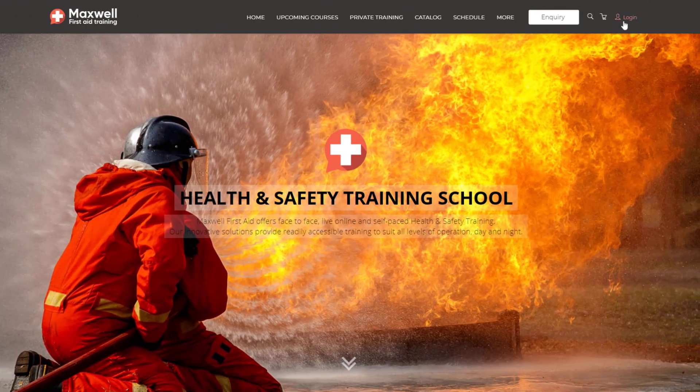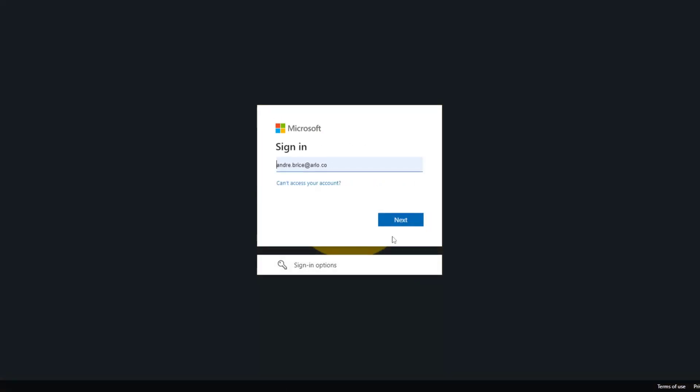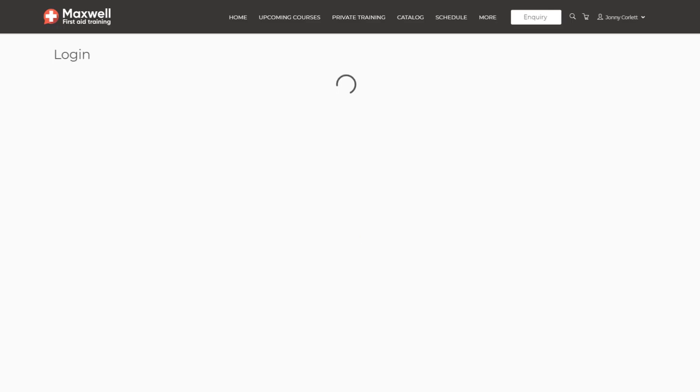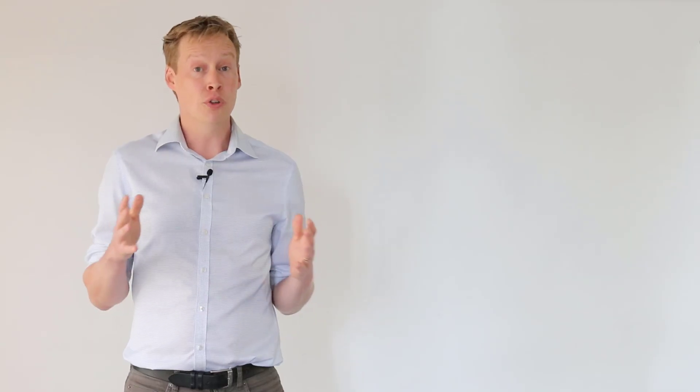You've been able to use SSO on your checkout for a while, and now you can do the same with Arlo's customer portal. This means you can offer a seamless journey with an existing login, from registration to customer portal and onwards to an LMS, say. It's a beautiful experience that your learners are going to love.